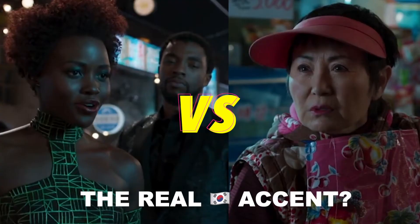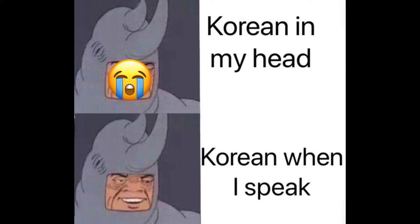Hi guys, it's Wonji who teaches Korean in fun ways. Today we're gonna watch one of the scenes in Black Panther and learn what a real Korean accent is. If you're struggling with Korean pronunciation, let's practice together. Are you ready? Let's go!